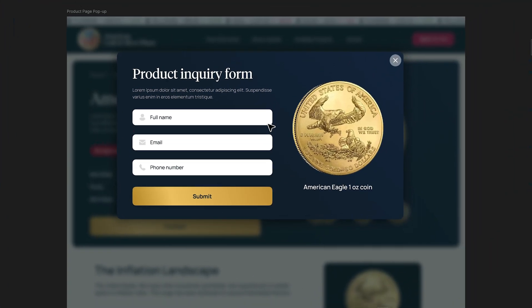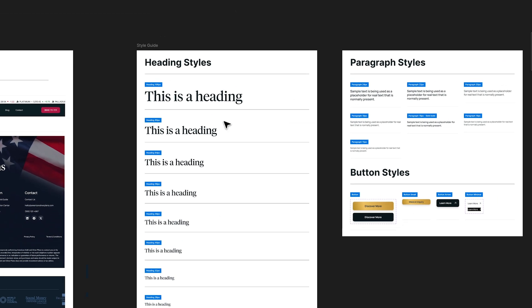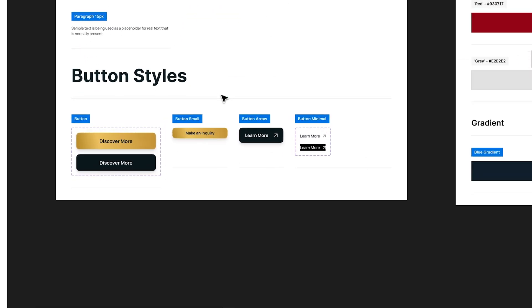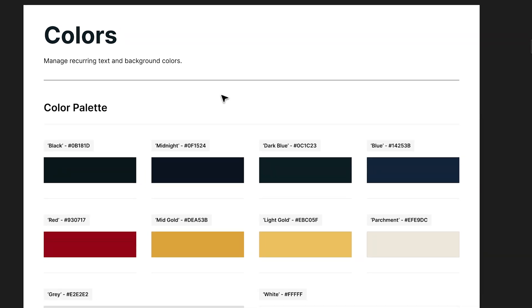We also have the product inquiry pop-up form in the file. Let me share a couple of important things you need to have in your Figma file before you hand off to a developer. The first one is a style guide. A style guide is really helpful for a developer because it shows them how to build the website — you can see all the styles for headings, paragraphs, and buttons. We've even got our color styles all planned out so there's no confusion about which colors need to be added.